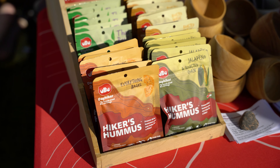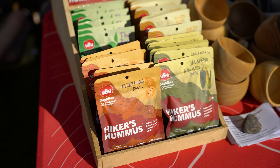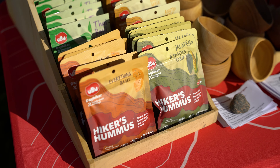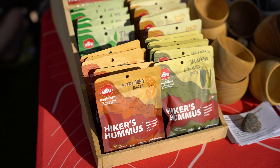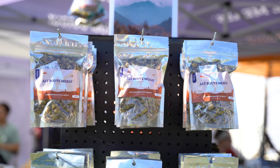Next, we ran into some on-trail snacks — Hiker Hummus and Alt-Root Meals. Hiker Hummus offers a fun dehydrated hummus in a wide variety of flavors, perfect for anyone on the go while in the outdoors. From flavors like chipotle, roasted garlic, Thai basil, and much more, there's a flavor for anyone, giving a premium camp snack without needing refrigeration while out in the wilderness.